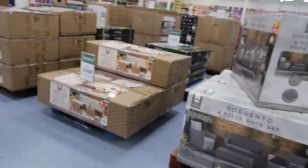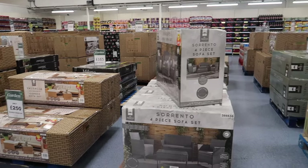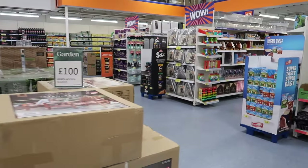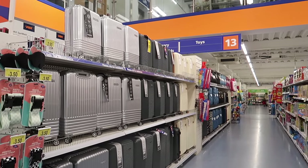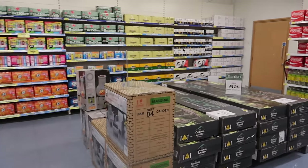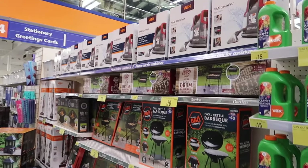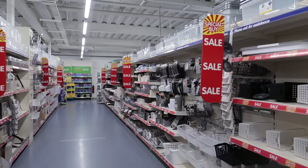I'm so excited for summer - they're getting all their garden furniture in, though I won't cover that in this video. There's also loads of travel stuff coming in. I love winter, but at this time of year I am ready for barbecue season.